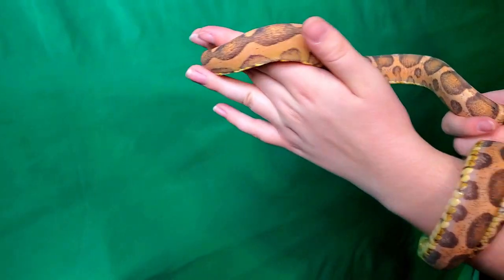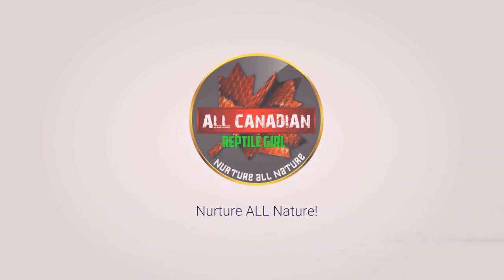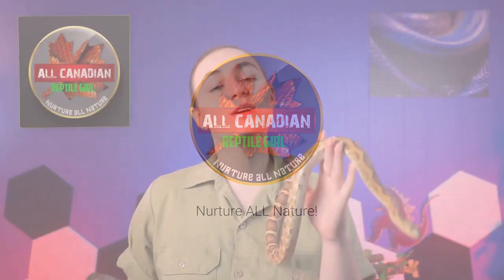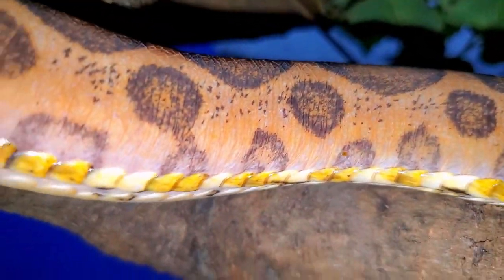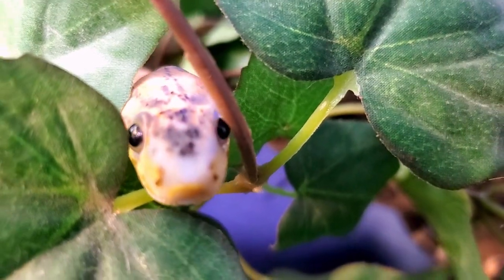That's better. Goggles is a scaleless corn snake. Isn't he cool? He does have some scales — his ventral scales, which are important for locomotion so he can move around without any trouble. There's a scattering of scales along his back and here and there. He also has his brill scales, the transparent scales that cover his eyes, giving him this kind of bug-eyed appearance.